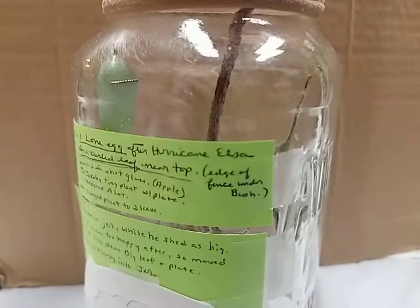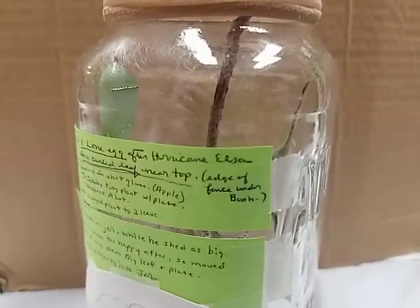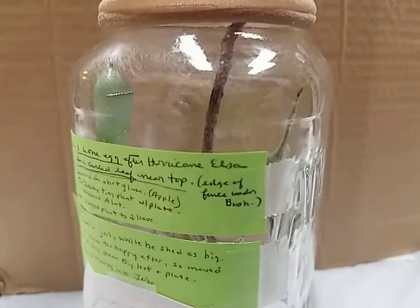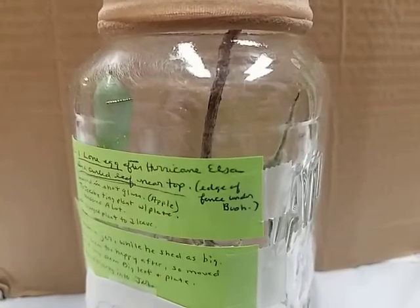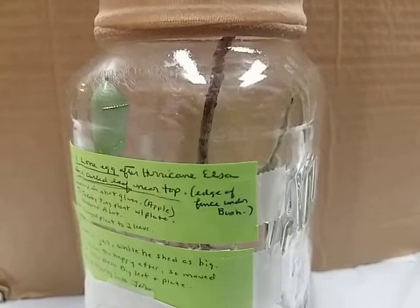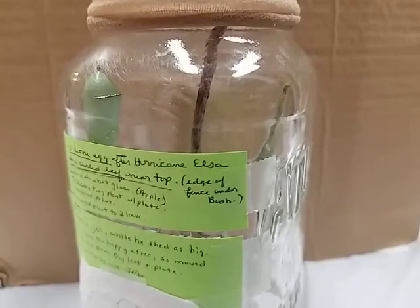There are a lot of changes going on inside there as he becomes a butterfly. We're just checking in halfway through his metamorphosis. Keep checking back — in a couple of days Marty should come out as a butterfly. I'm getting excited, and I'm sure all of you are as well to see the finished product.